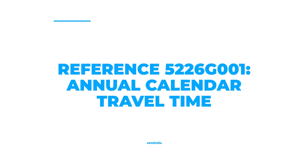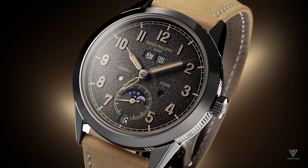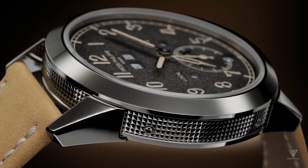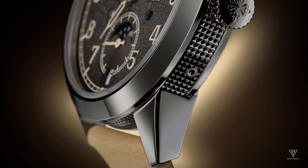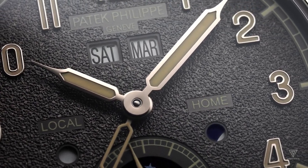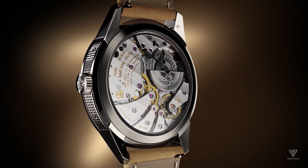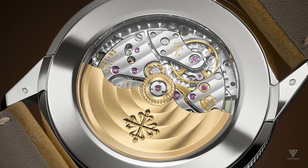Number 1: Reference 5226G001, Annual Calendar Travel Time. The Annual Calendar Travel Time watch is a rugged and masculine timepiece that exudes confidence and style. The watch face boasts traditional Arabic numerals against a textured charcoal gray surface reminiscent of a vintage camera. The Calatrava case is made of white gold and measures 41mm in diameter, featuring an intricate hobnail galosh pattern on the side. A sapphire crystal case back allows the owner to see the watch's inner workings, which is also waterproof to a depth of 30 meters.